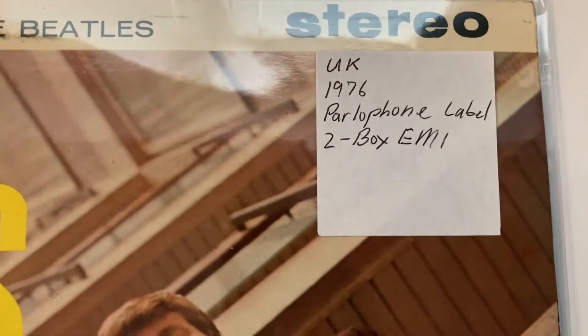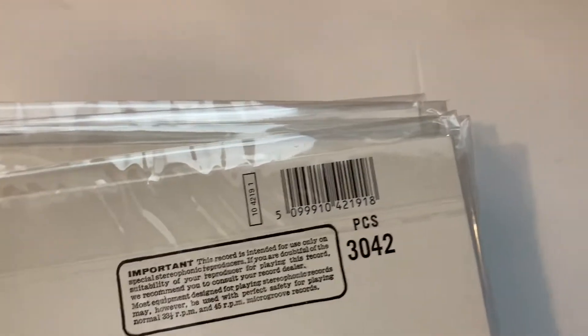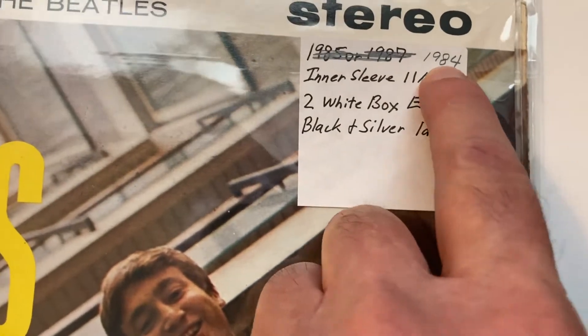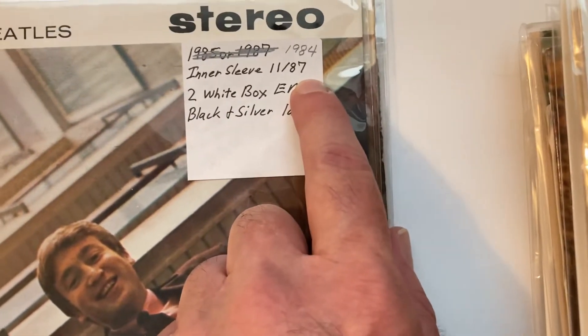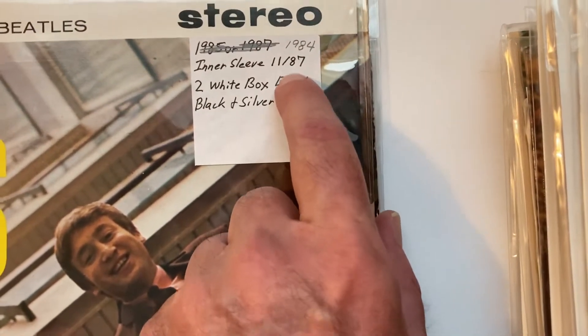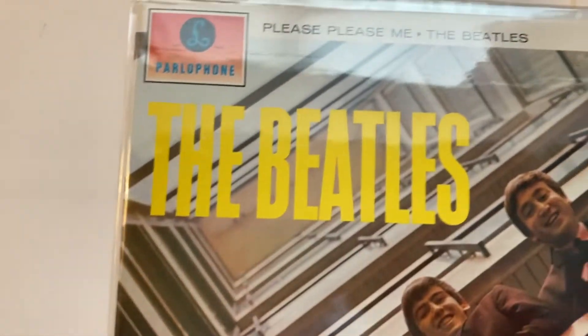This is a '76 two-box EMI — this one's got a barcode. I found on the internet it says 1984, but on the inner sleeve it says 1987. So I think that's the wrong sleeve that's in it. It has the black and silver label. I'm no expert, I'm just some guy who just tries.